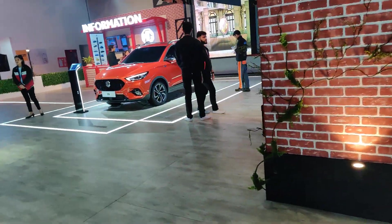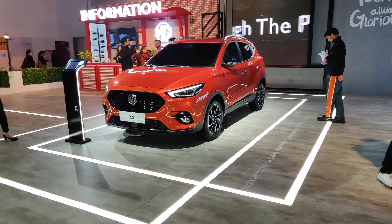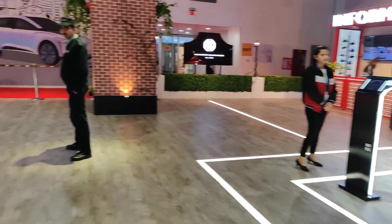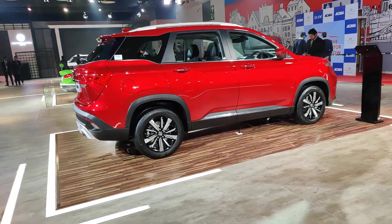MG has also got the ZS on offer. This is not the electric version but the ZS with the internal combustion engine. And here is a familiar sight — the Hector, which is on display.